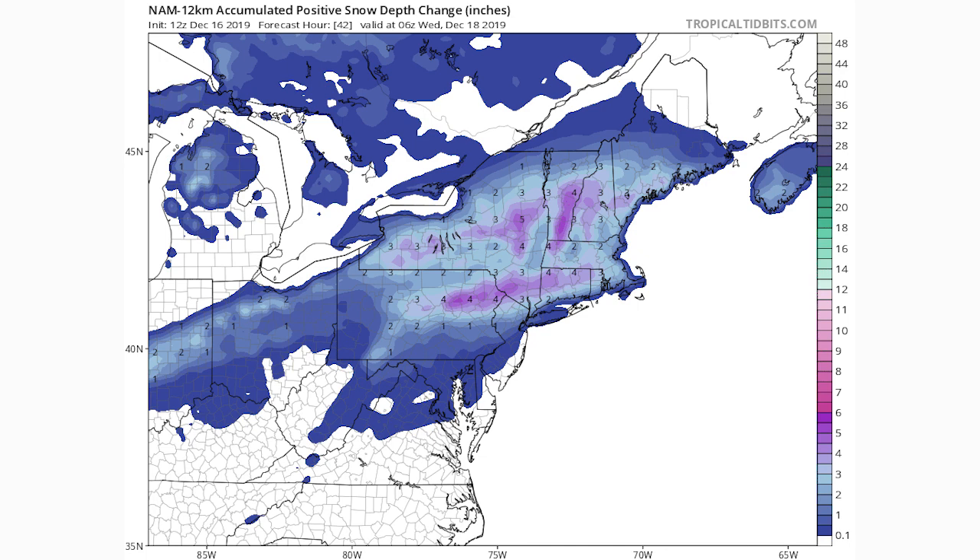We'll also look at two more models. The NAM 12KM model has the snow a little bit lighter and more spread around, which is interesting. In my experience, the RGEM is the best short-range model you can find — it's typically very accurate, though it ranges event to event and can occasionally be wrong. I do like to take the other models into consideration though.